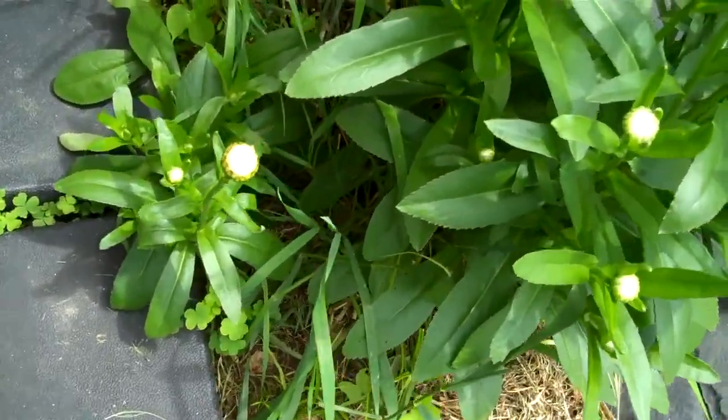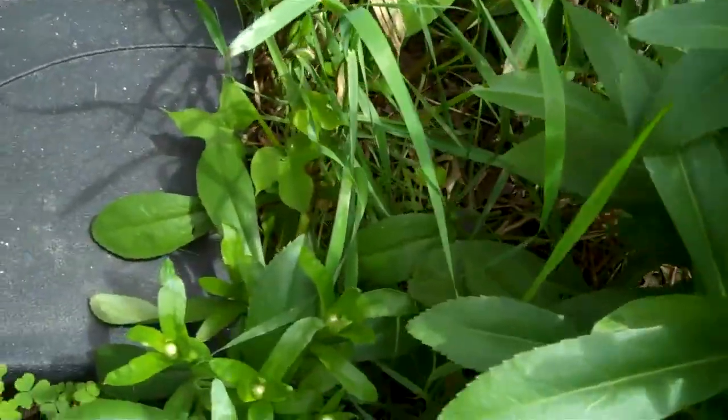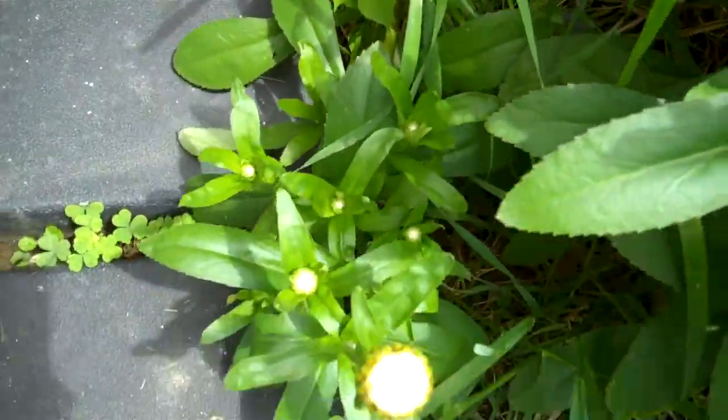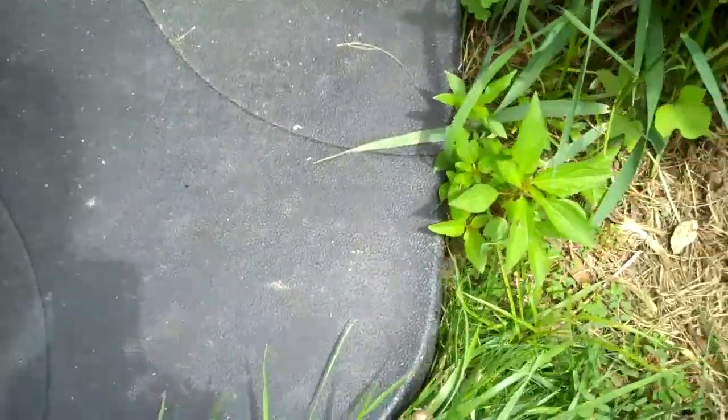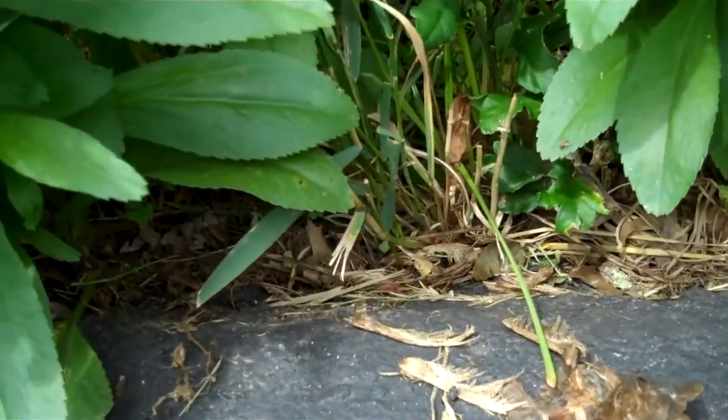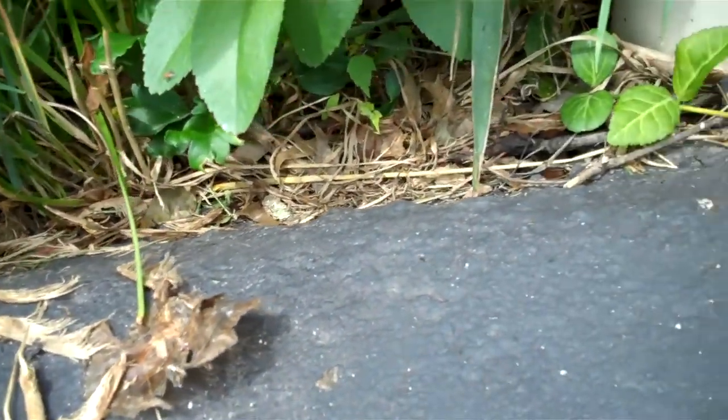I'm trying to figure out where he goes, if he gets a hole. In my personal opinion, he might be able to get underneath this umbrella base, so he might have just slid under there. He was just sunning himself right here. I was following a chipmunk from my compost bucket.